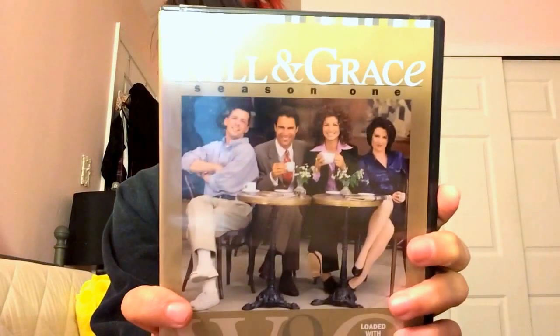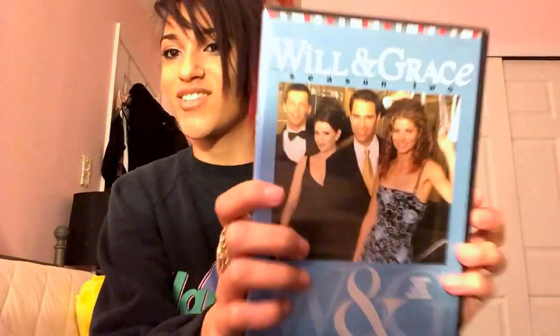I went to FYE and picked up Will & Grace. If you don't know about that show, I think it's hilarious. Not a lot of people think Will & Grace is funny, or Friends, or That 70s Show — but for me it's just stupid funny. I got season one and season two, and they were both $10 each.